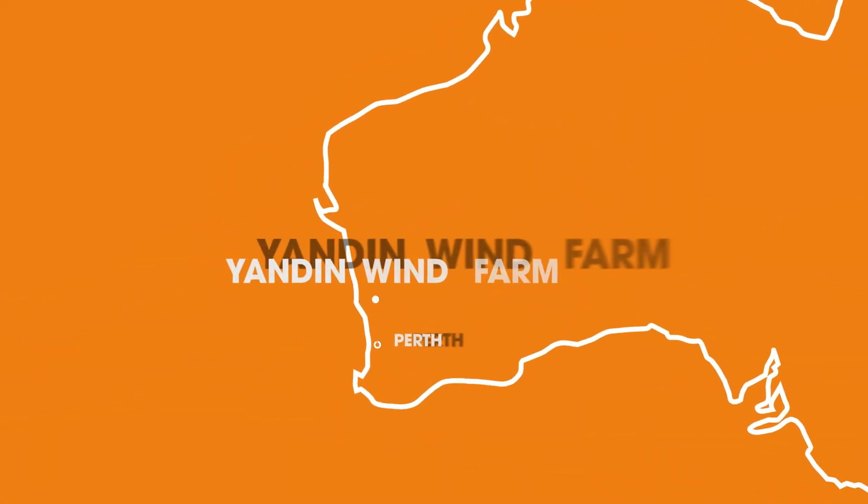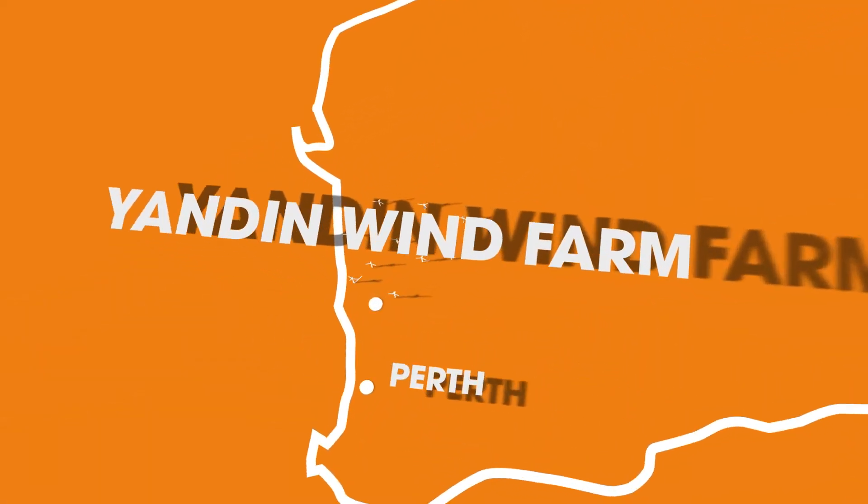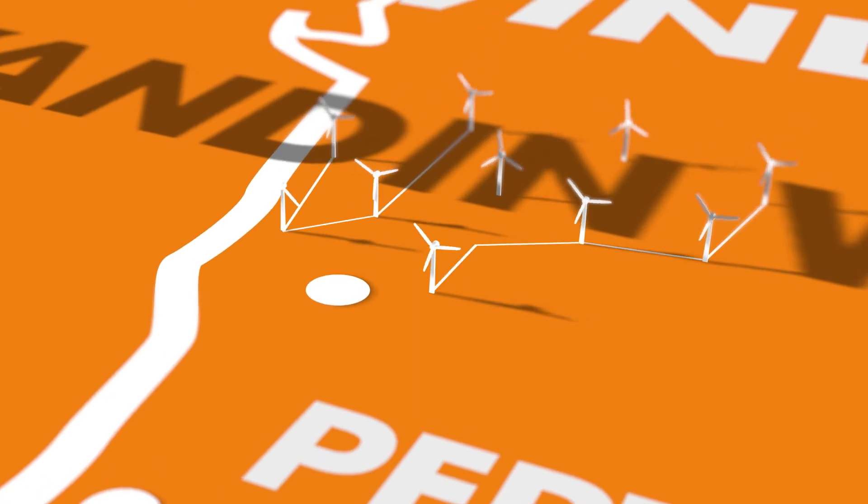Janden Wind Farm is located 175 kilometers north of Perth and about 40 kilometers inland from the Indian Ocean.